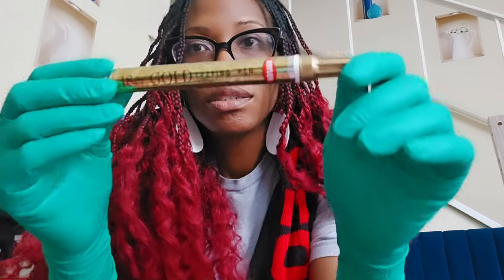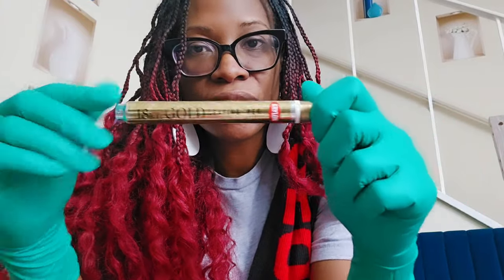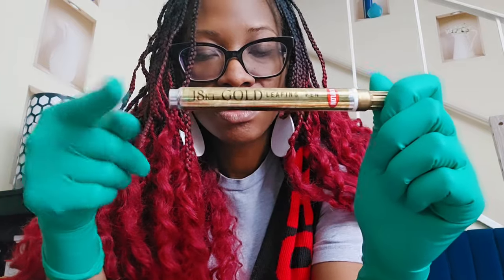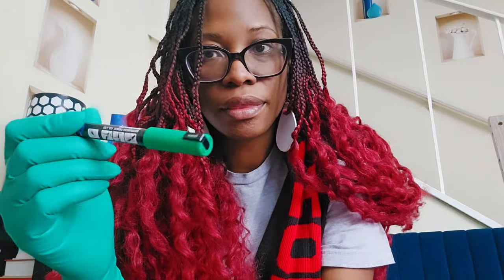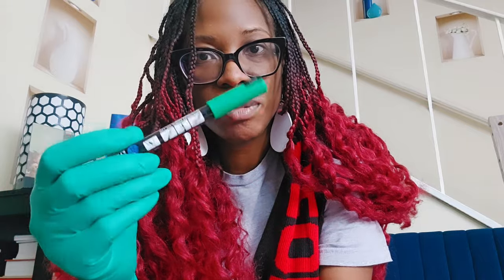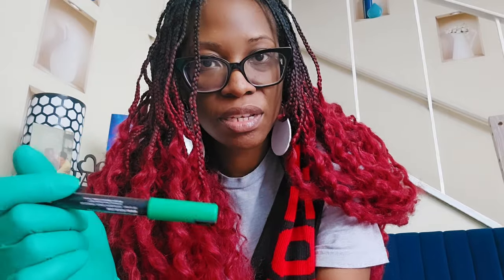Here are some things I use — for example, I have a gold leaf or leafing pen, I'll put all of this in the description below. I use this to embellish at times. I also have some Deco Art — this is a white acrylic pen — and here's what it looks like so you can see. My absolute favorites, though, are these here — they come in different sizes, including thinner ones, so I can be more precise depending on what I'm painting, drawing, or sketching.